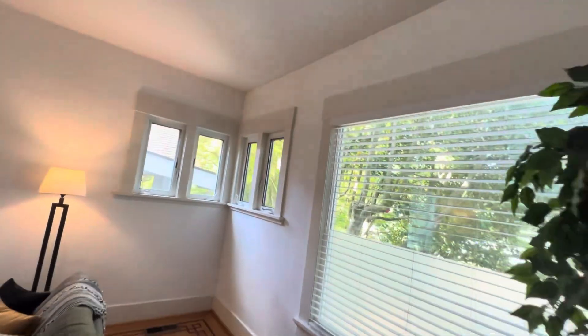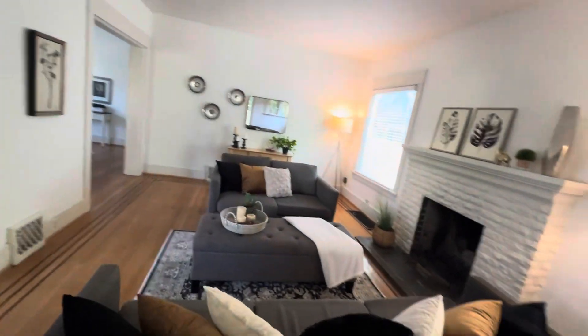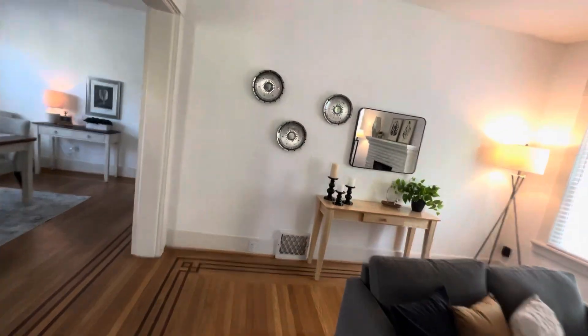Coming into the living room, really nice tall ceiling. There are double-pane windows throughout this room, a wood-burning fireplace, and we see the air return for the furnace. There's a duct there and another duct over there and over here. Typical cracking on the plaster.